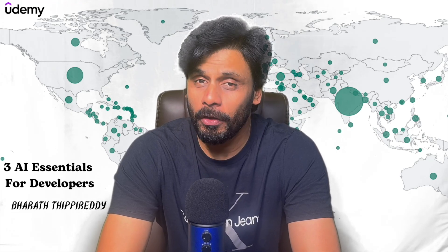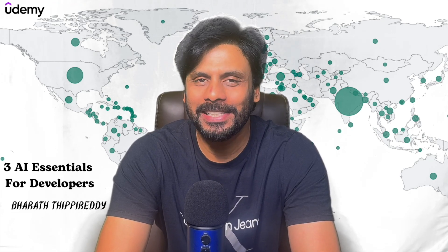Hi, this is Bharati Pireddi, a software architect, entrepreneur and best-selling Udemy instructor.